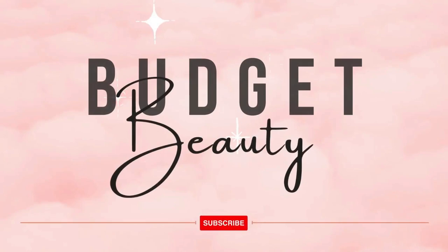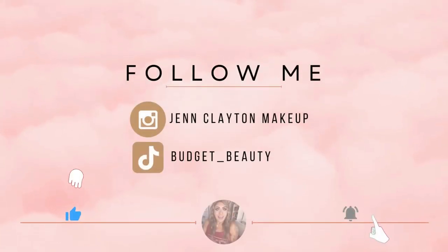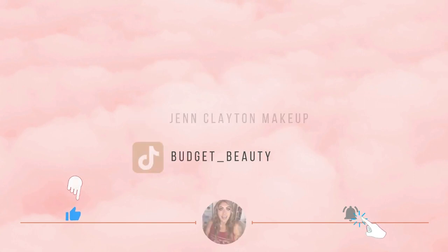Welcome to Budget Beauty, where I help you look flawless for less. Welcome back, and a very special welcome if you're new here. My name is Jen and this is Budget Beauty. We do everything beauty on a budget, and that includes lots of beauty subscription boxes.